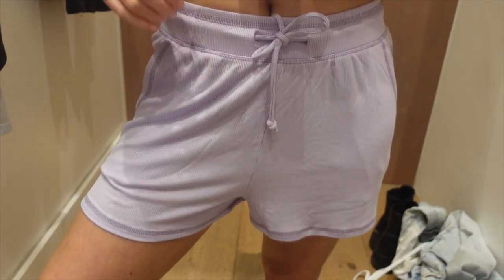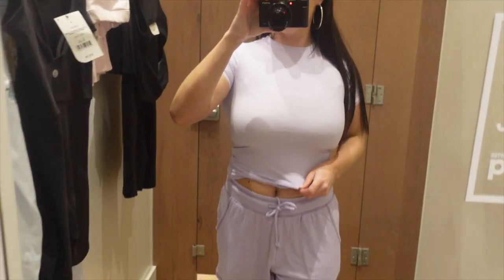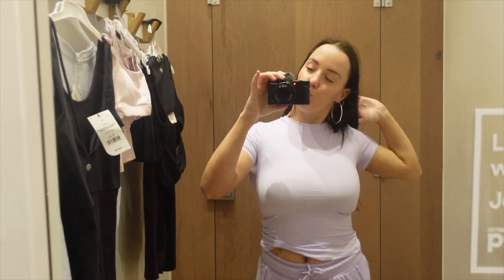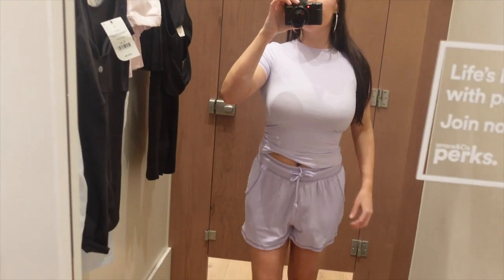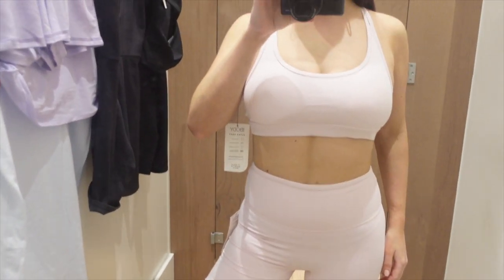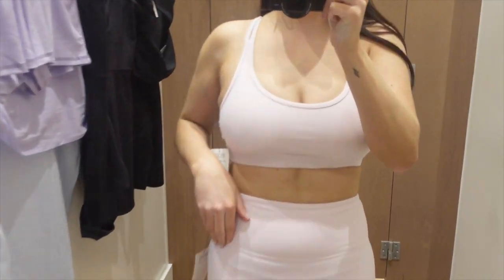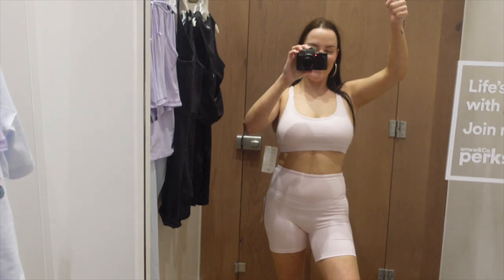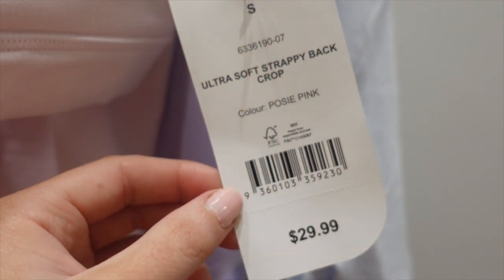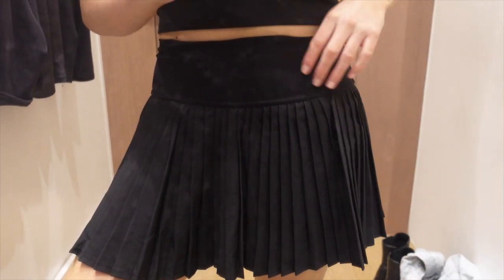I tried on this lavender purple lounge set — I loved the shorts but didn't like the top. It felt way too tight under my armpits and around my neck, which is a big fat no from me. Then I tried on this baby pink set — it doesn't show the color well on camera but I really enjoyed it and thought it was a cute set coming into spring. They also had it in light blue and purple.